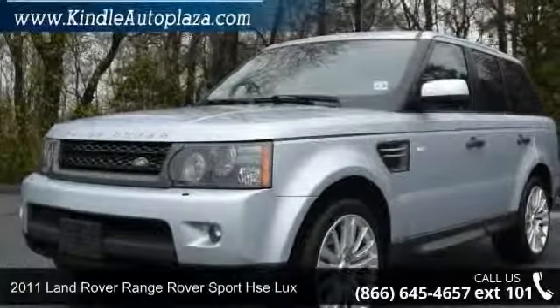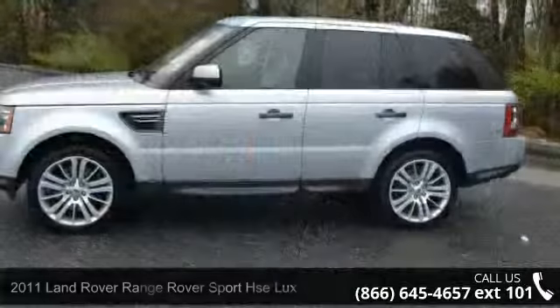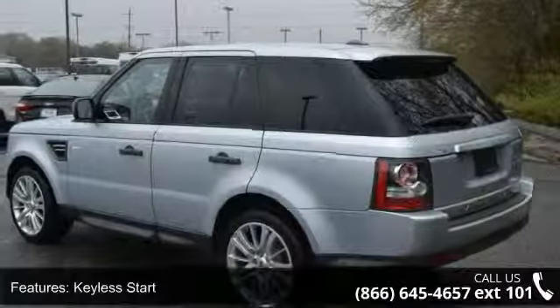Imagine yourself in this 2011 Land Rover Range Rover Sport. If you are looking for a first class ride, you have found it. This vehicle comes with a reliable 8-cylinder engine connected to a smooth shifting automatic transmission.